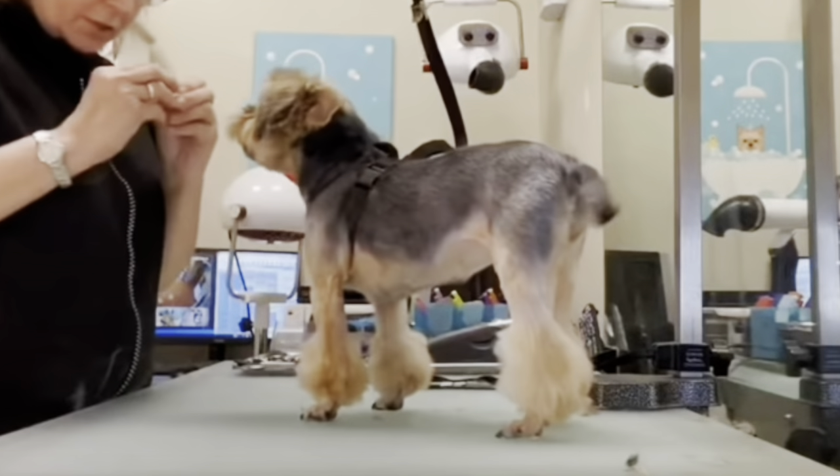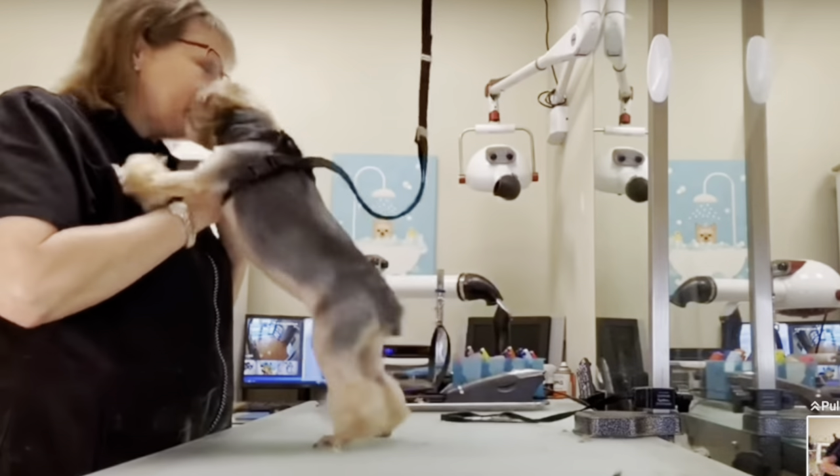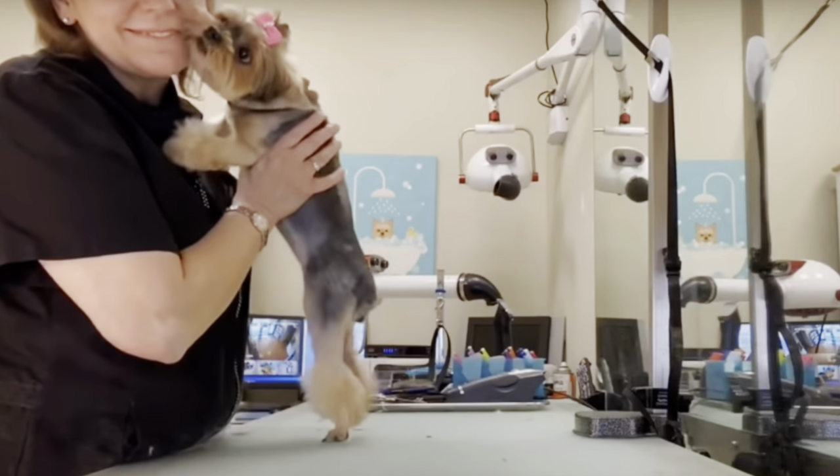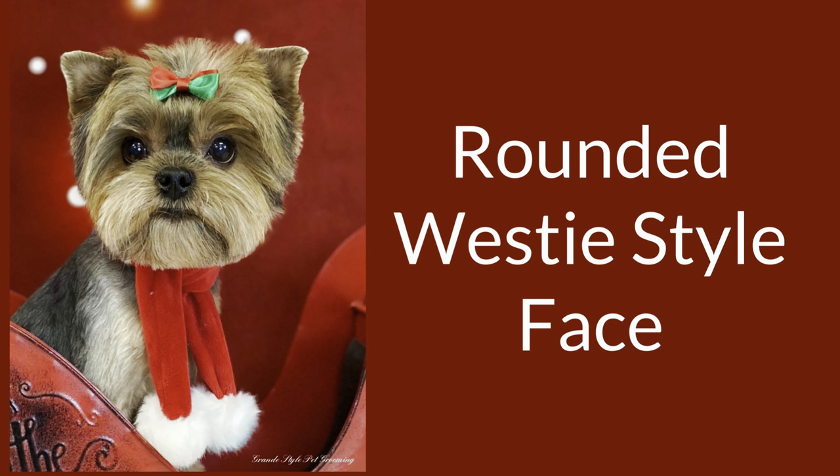In freestyle grooming, you can use your imagination and create styles such as the one seen on this Yorkie. Her pet parent made up this hairstyle with poodle feet, a poodle Miami trim, and a Westie style face. As you can see, it's adorable on her. Just use your imagination and have fun.